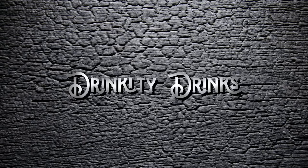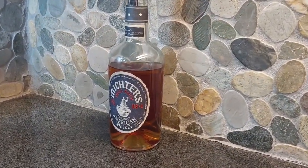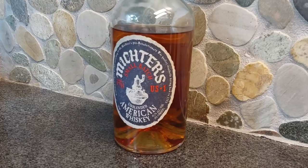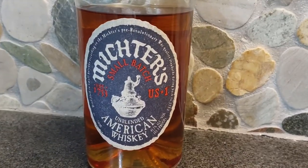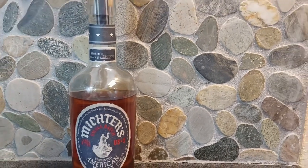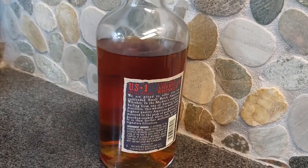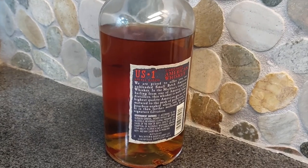Welcome back to Drinkity Drinks. Today we're gonna take a dive into Michter's Small Batch Unblended American Whiskey. This Michter's Small Batch is 83.4 proof. It's from one of the oldest distillers, made with the highest quality American grains, matured to peak perfection in bourbon-soaked white oak barrels, then further mellowed by their signature filtration from Louisville, Kentucky.